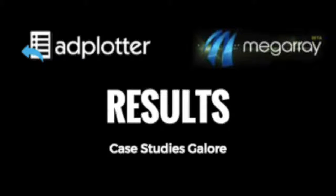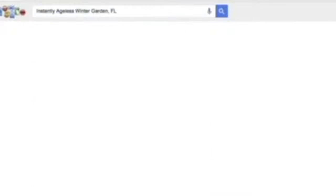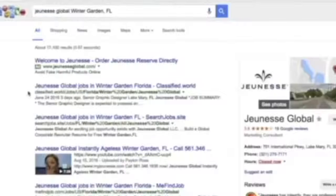I'm now going to show you the first case study we did for a major billion-dollar network marketing company. Our strategy worked in less than five days for a major company, so we know it'll work for any MLM company. This is Jeunesse Global Instantly Ageless — we got number one. Let's take off the company name and see if it's still there. It is — still number one for Instantly Ageless in Winter Garden, Florida. We're still in the top three, and people are going to skip the text results and click the video.